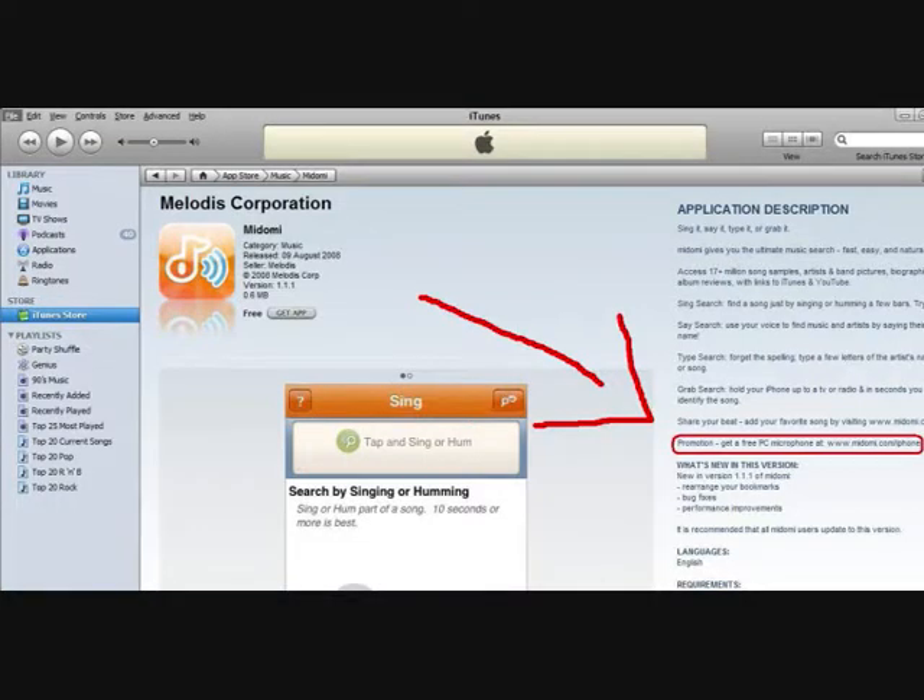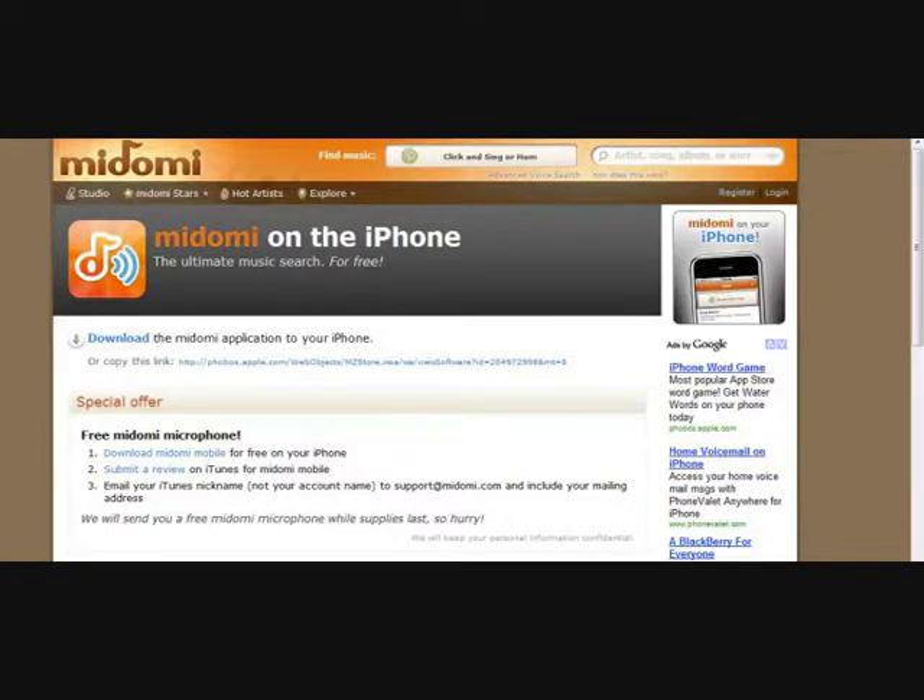So if you want to get that, make sure you go into the iTunes store, search for Madomi, and in the details description box you'll see the promotion to get a free microphone. Go to the website, fill out the details, and make sure you submitted a review to iTunes first. Then they should send you an email in a couple of weeks saying your microphone is on the way, and then maybe 2-3 weeks later you'll get your microphone. Links are in the description if you want to find out more.